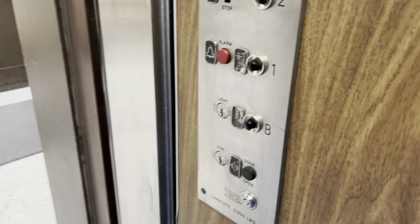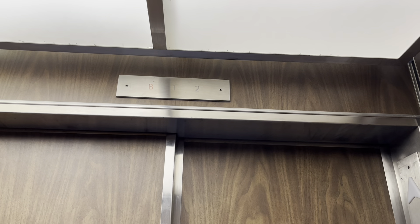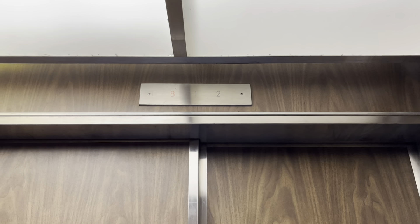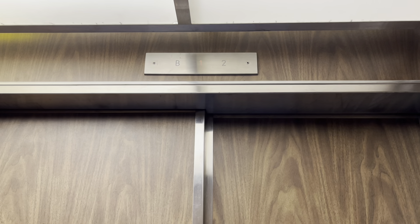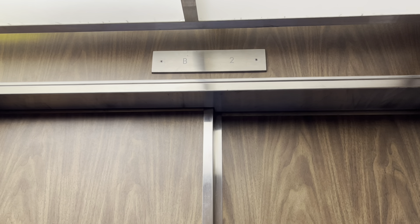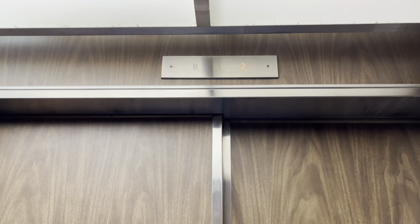Look at this fixture panel. I'm gonna go up to two. There it goes. Here we are at the two.